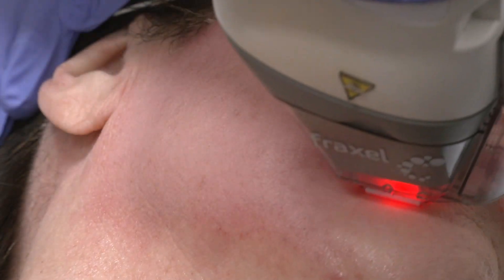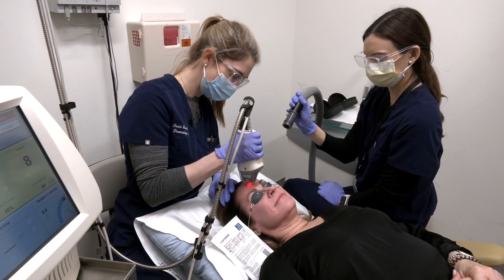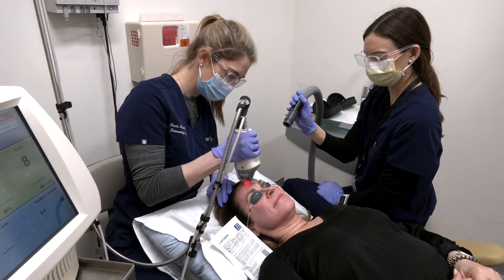The recently published study showed that the Fraxel dual treatment can both reduce the risk of precancers — specifically actinic keratoses — and it can also reduce the risk of non-melanoma skin cancers.